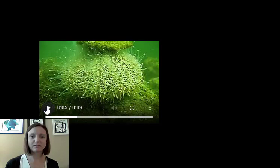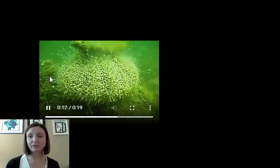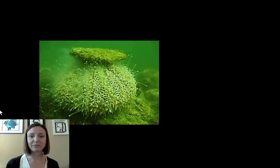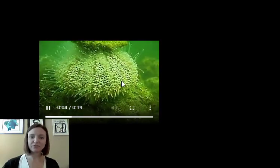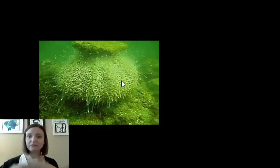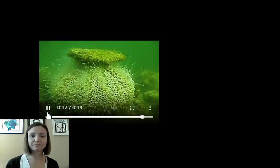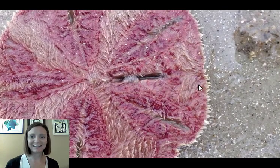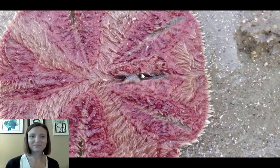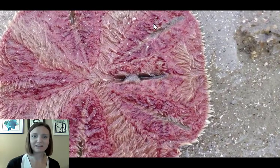Here's an urchin — we can see all its tube feet waving around. This is actually a male urchin releasing gametes; all that cloudy material is the gametes. Its tube feet extend out through its entire body. Urchins use those tube feet to move around and funnel food into their mouth on their underside. They have a unique feeding structure called Aristotle's lantern. Here's the underside of a sand dollar — you can see its tube feet moving, giving it that waving look. It uses those tube feet to grab food and pass it along a chain to the center of the organism.